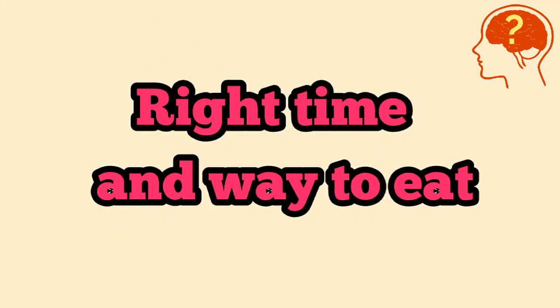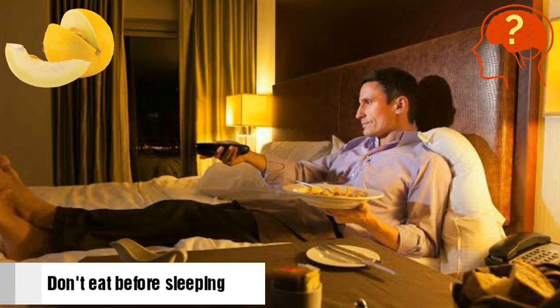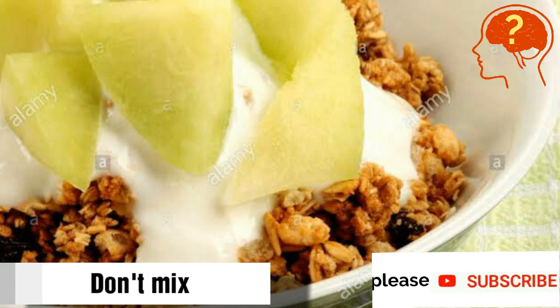Now the right time and way to eat them. Don't eat melons before you go to sleep because it can cause a sleepless night due to frequent urination. Try to consume this fruit alone without mixing it with any kind of grains or cereals.